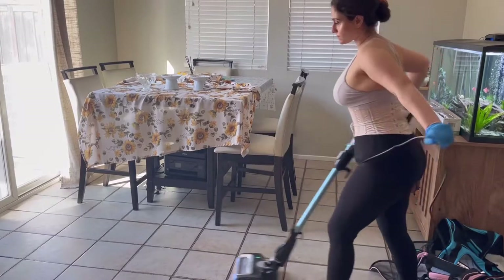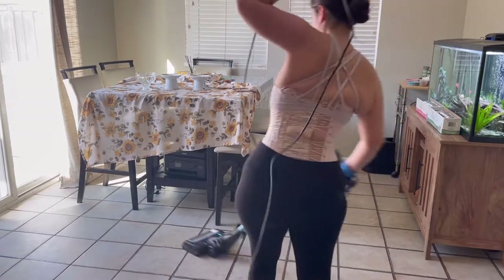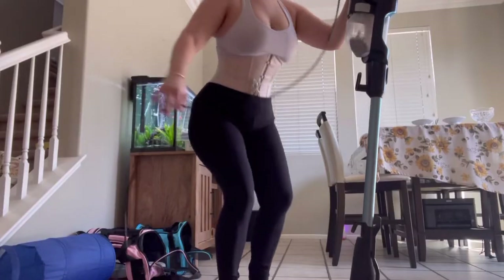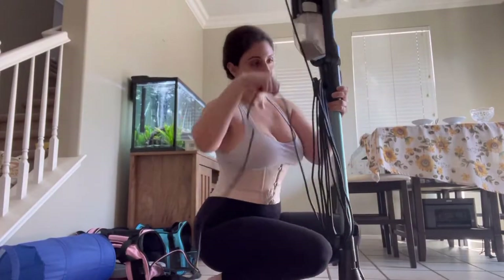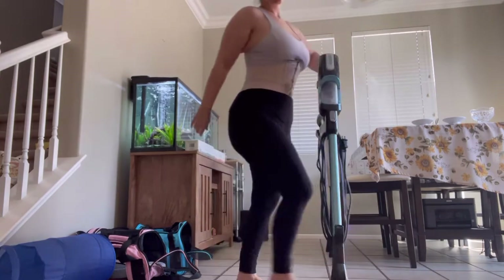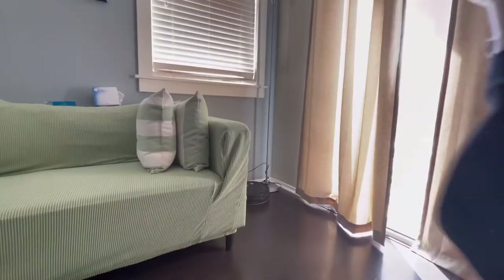Hi corset lovers, welcome to Vlogtober day 13. As you can tell by the title, I'm going to be doing some cleaning around the house. These are light chores, meaning they're really easy for me — giving the floors a lick and a promise, a once-over kind of thing, as my late grandma used to say.